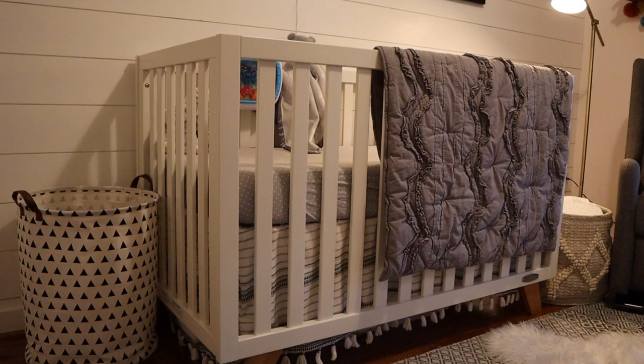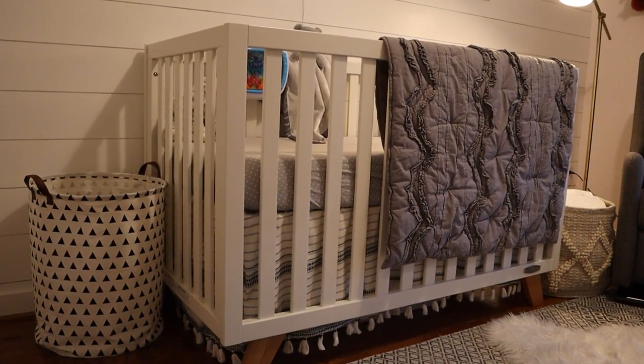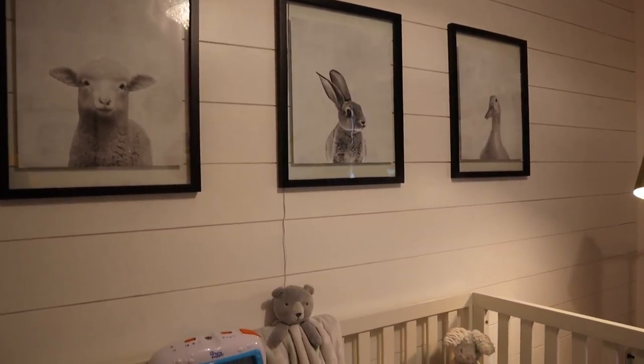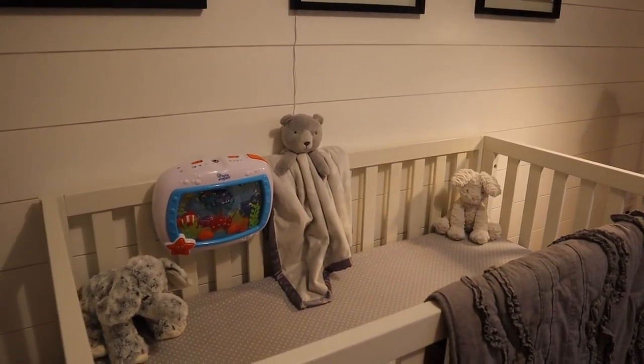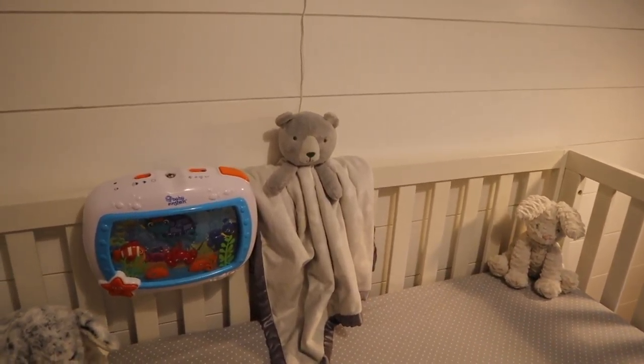We opted to not get a mobile for her crib. I had a hard time finding one I liked, but I'm actually glad I didn't spend the money because by the time she transitioned to her crib, she was sleeping on her stomach and wouldn't have seen the mobile anyway. We do love the Baby Einstein Dream Soother, which we have hanging on the side of her crib — it has a lot of options from songs to white noise, it lights up, it can move, and sometimes it keeps her entertained when I need her in her crib.